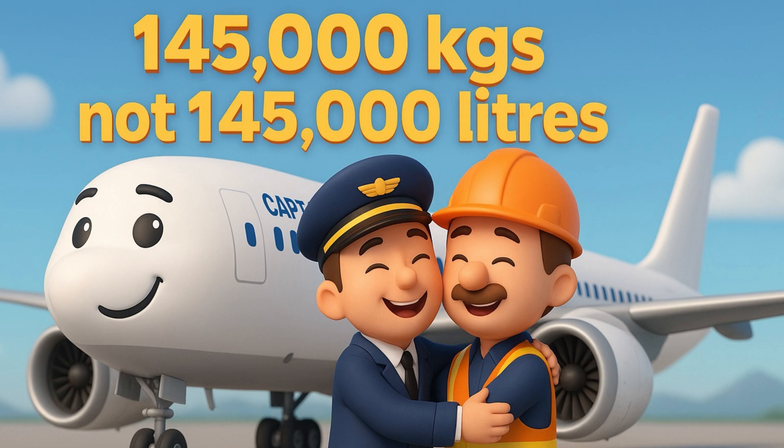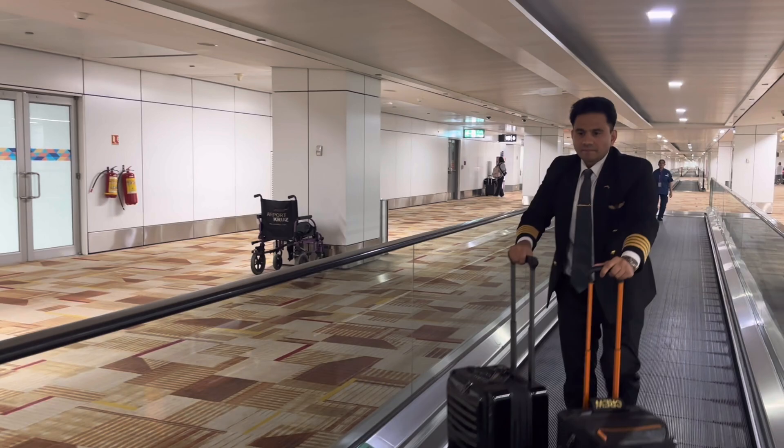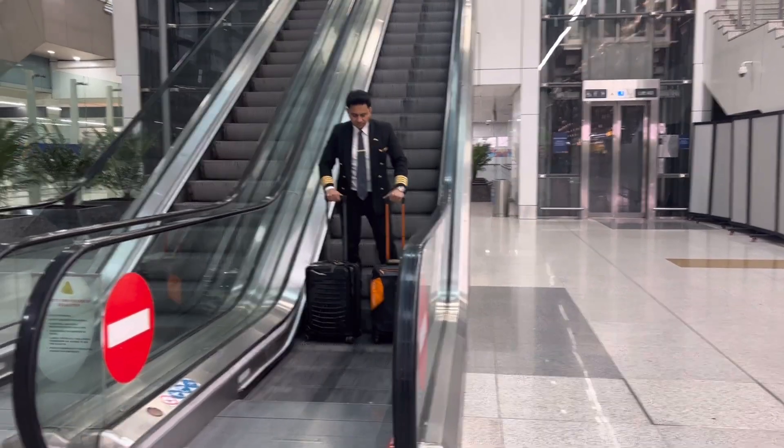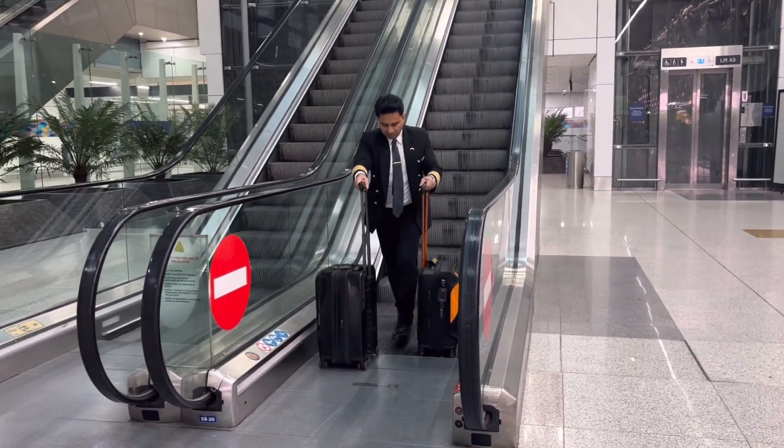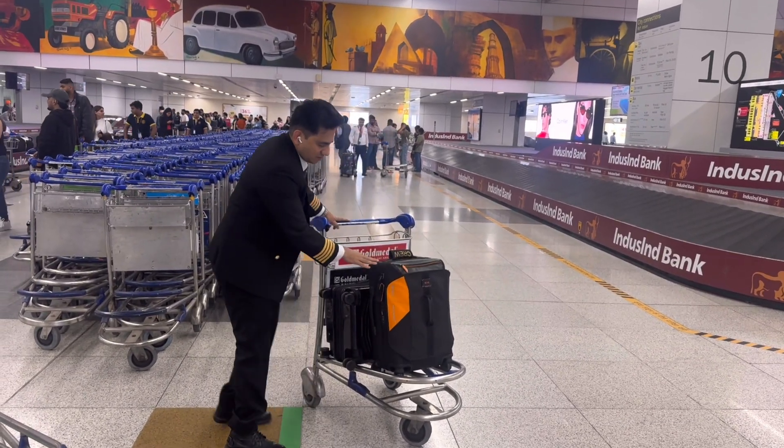That's exactly why pilots and engineers rely on kilograms or pounds — it's more stable and accurate. Those are the reasons why fuel is measured in terms of weight and not in terms of volume. Here we are at New Delhi after a long, tiring, and peaceful flight. I quickly completed my post-flight breath analyzer test and was on my way to the hotel.